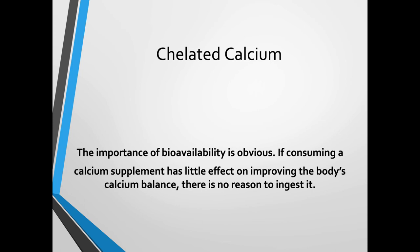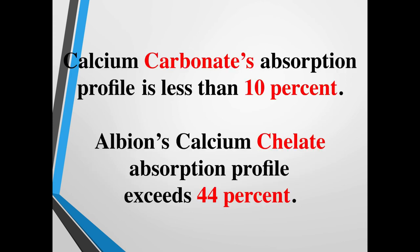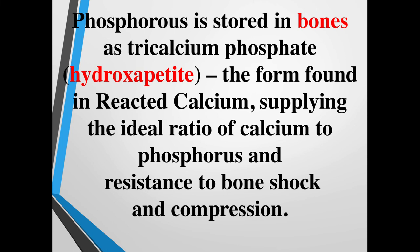If you're consuming a calcium supplement that has little effect on improving the body's calcium balance, there's pretty much no reason to ingest it. Using a good quality calcium is key. Make sure you're also getting vitamin D, magnesium, and vitamin K2 because they all help facilitate calcium into the bone. Calcium carbonate's absorption profile is less than 10%, while Albion's calcium chelate absorption profile exceeds 44%. Phosphorus is stored in the bones as tricalcium phosphate, or hydroxyapatite — the form found in reactive calcium supplements.